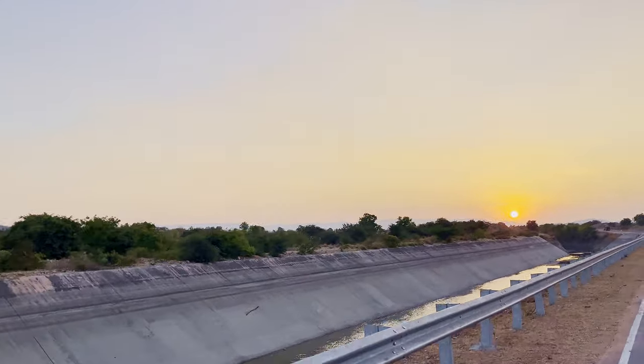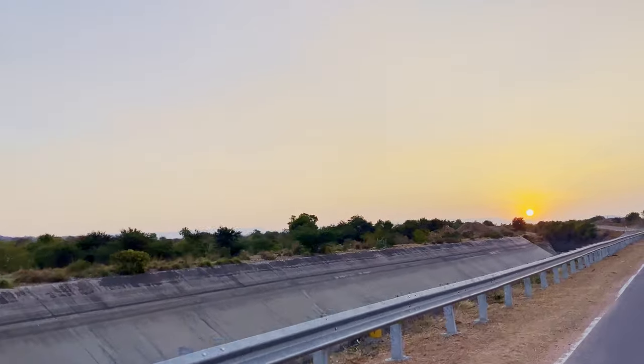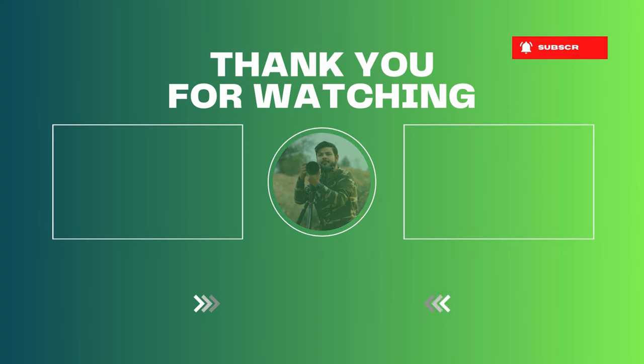If you guys liked this video, please click the thumbs up icon and subscribe to my channel if you haven't already. Hit that bell icon so that you don't miss any future videos from Wildlife Captured. Goodbye for now and see you in my next adventure.